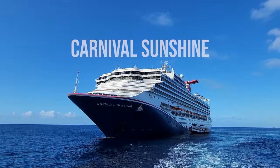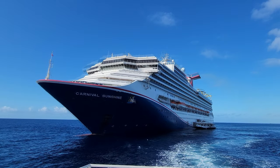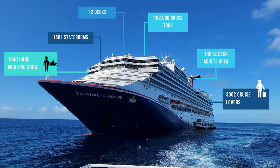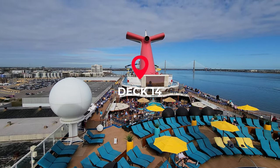Welcome to the Carnival Sunshine. We're going to tour this ship from the top down. There are 12 decks and room enough for 3,000 passengers. I like to start at the top of the ship, so that's where we're headed — to Deck 14, and this is the adults-only Serenity Lounge.